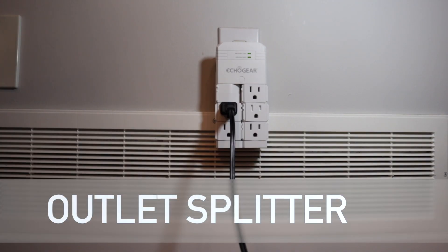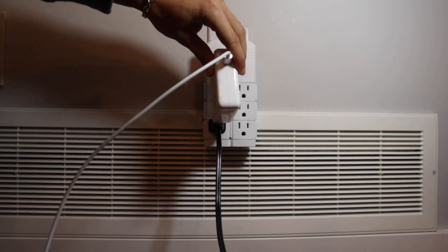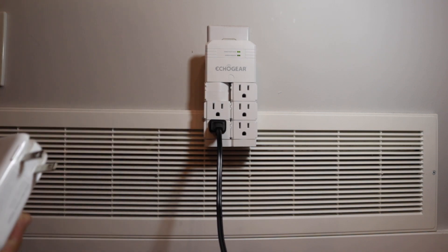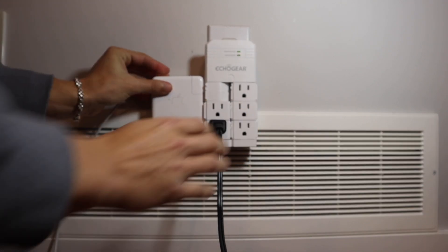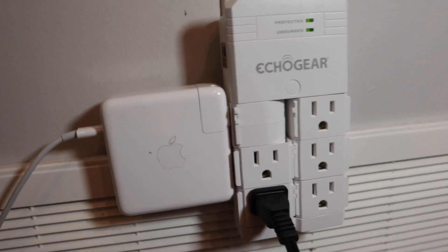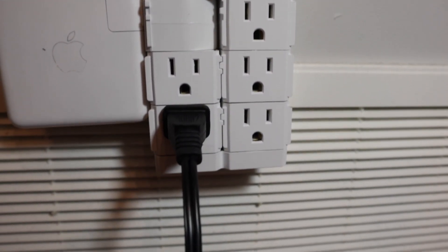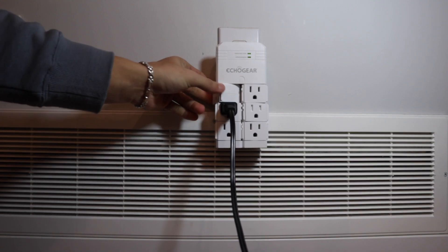Number four is an outlet splitter. Right now we have more technology than we have ever had before — the average person probably has about three devices that they own personally. Living in a house full of people, you may be fighting over outlets to charge your devices, which is why I bought this Eco Gear outlet splitter for $20.99 Canadian or $16 US. What's really nice about this one is that you can swivel the outlets to the other side for your bigger plugs. Each splitter comes with six outlets, so you only need to take up one outlet and you can power up to six devices.